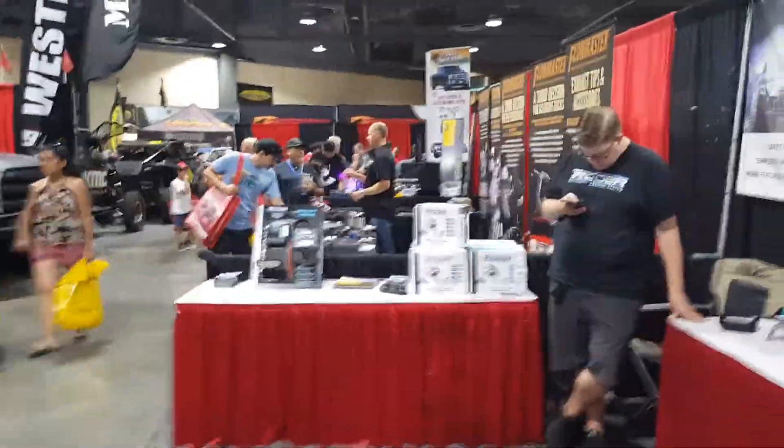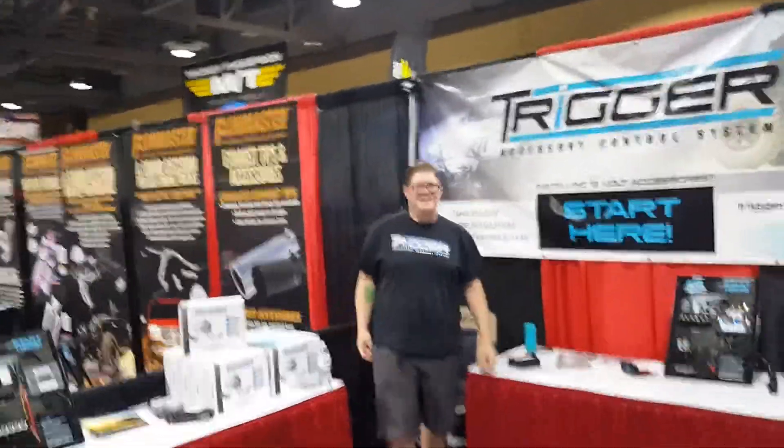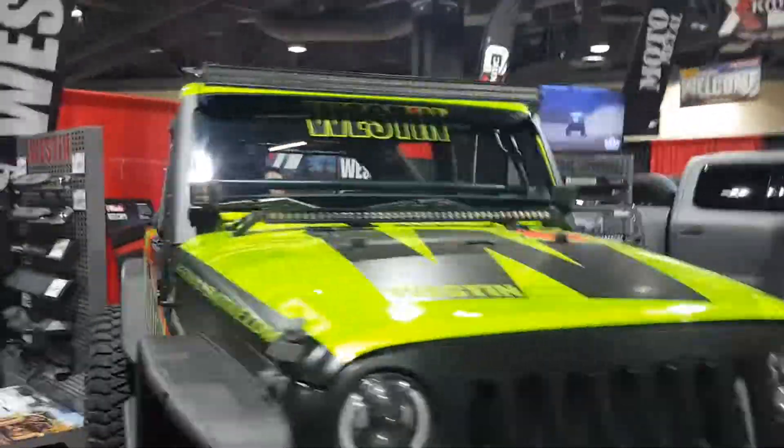There's Rory! Hi Rory, say hi to everybody - Jeep Land! Hi Jeep Land! Out here.